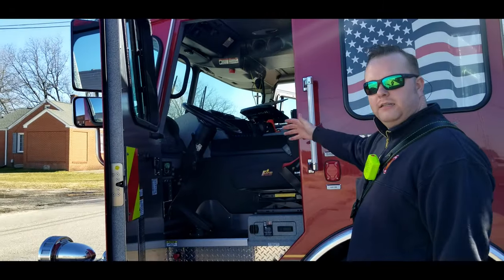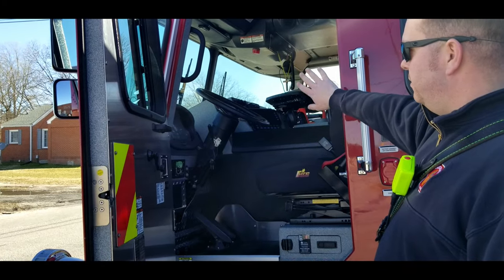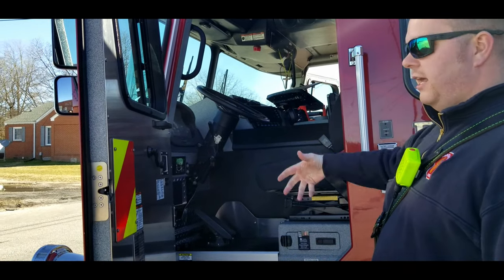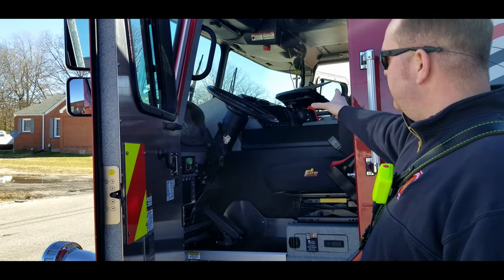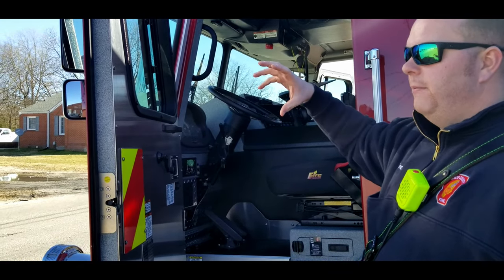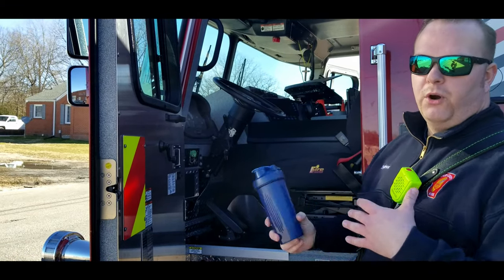This is my seat. Obviously you've got your steering controls, it's got a blinker, headlights just like any other vehicle on the road. It's also got a computer next to my steering wheel that shows me a top view of my truck, which doors are open, which doors are closed, which lights are on, which are off.